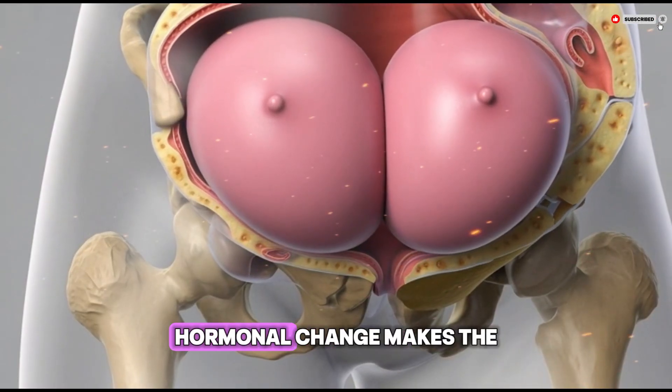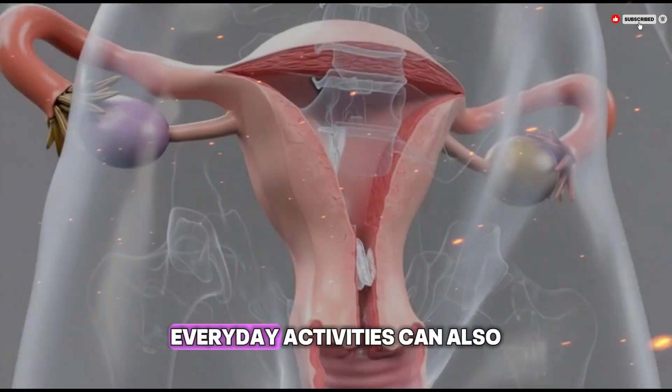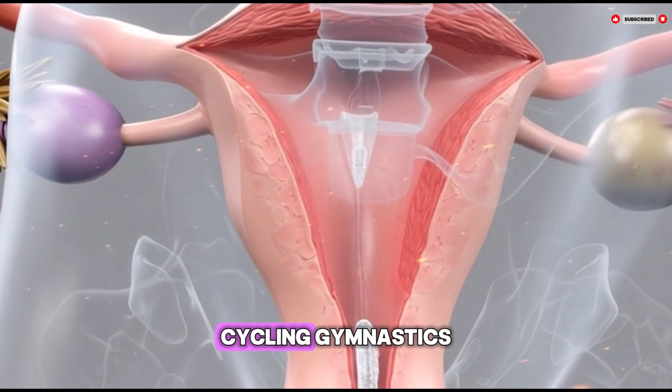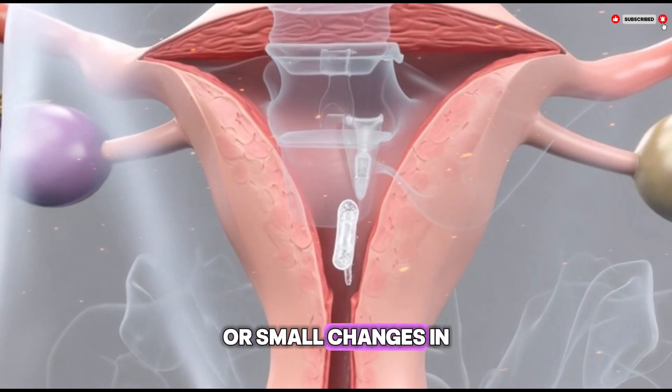This natural hormonal change makes the hymen better able to stretch without injury. Everyday activities can also affect the hymen — physical movements such as running, jumping, cycling, gymnastics, or using tampons can cause stretching or small changes in the hymenal tissue.